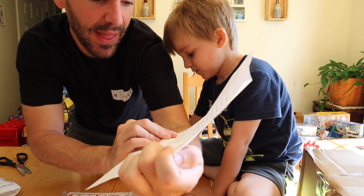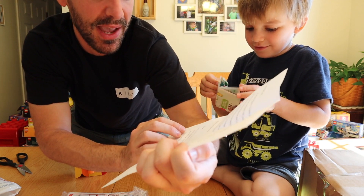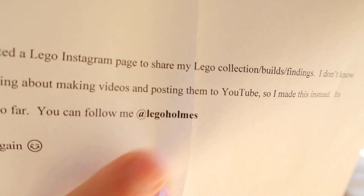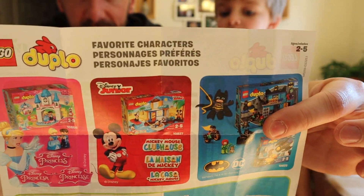There is a little bit more of a message. It says: "P.S. I started a Lego Instagram page to share my Lego collection, builds, and findings. I don't know the first thing about making videos or posting to YouTube, so I made this instead. It's been fun so far." If you guys want to follow Zach's Instagram, check it out! We also got some Duplo ads in here too, if anybody's interested.